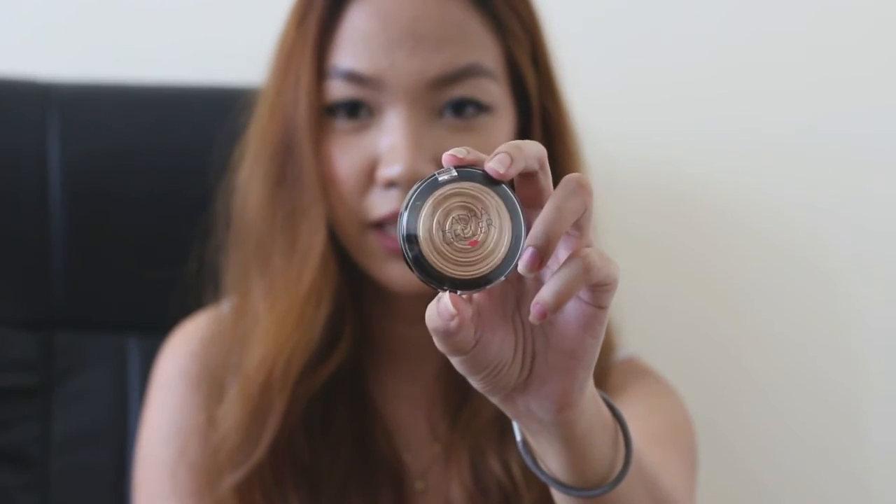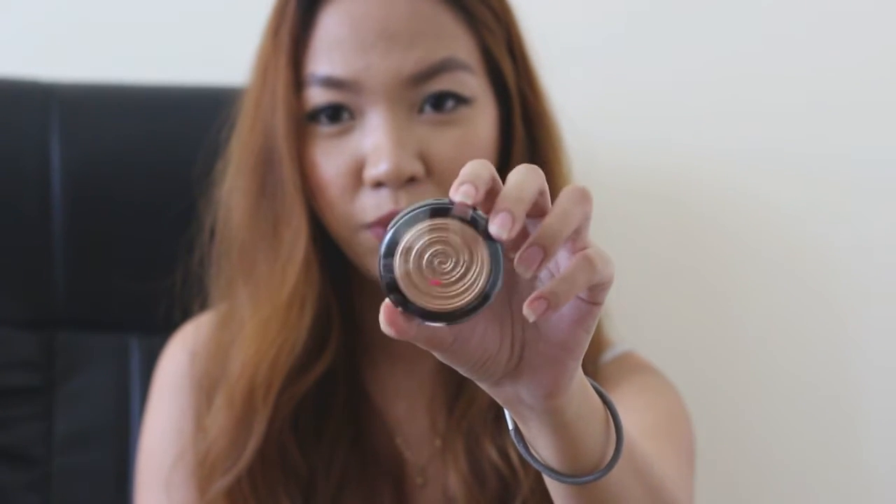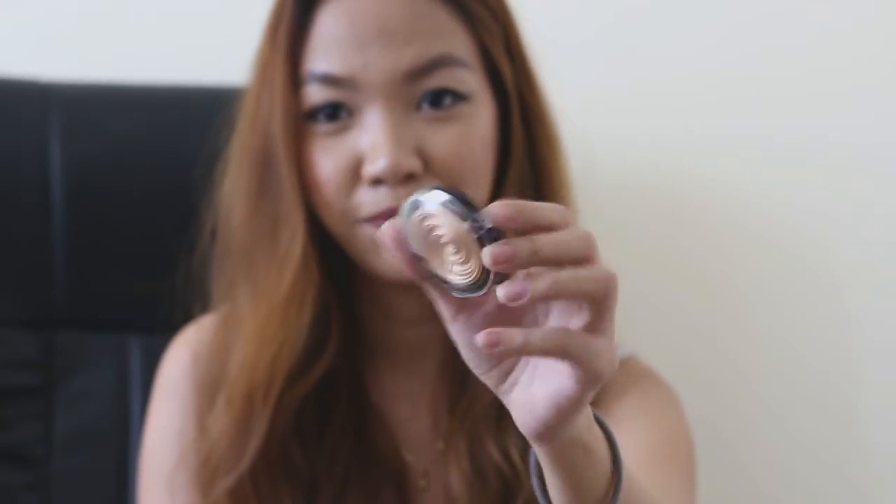The next thing I am really excited about is the Laura Geller Baked Gelato Swirl Illuminator. I was going to purchase this at Ulta, however they don't accept international credit cards. When I saw this at beauty.com I knew I needed to get it. This is a gold highlighter — one of the best gold illuminators — in the shade Gilded Honey. Another addition to my highlighter collection.